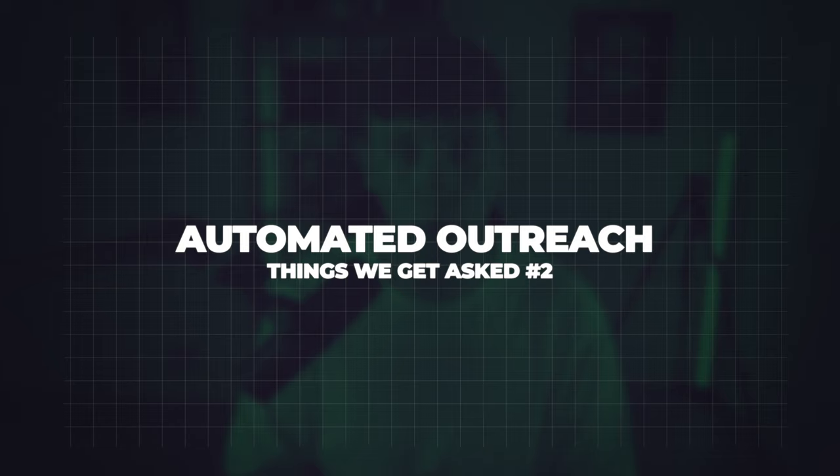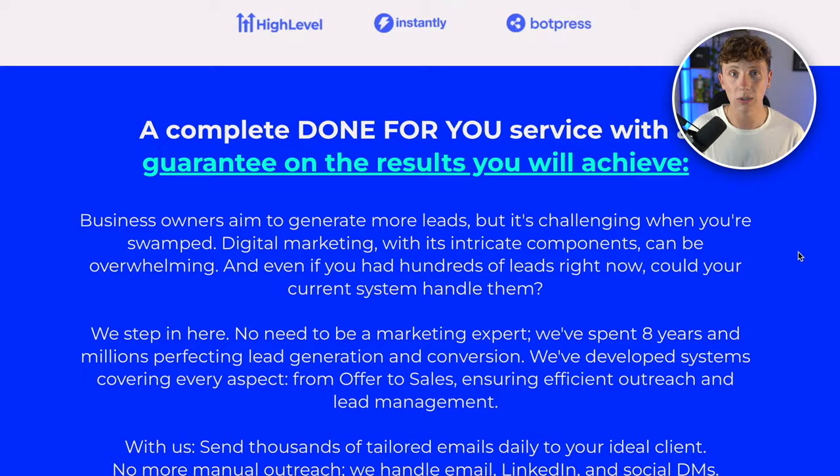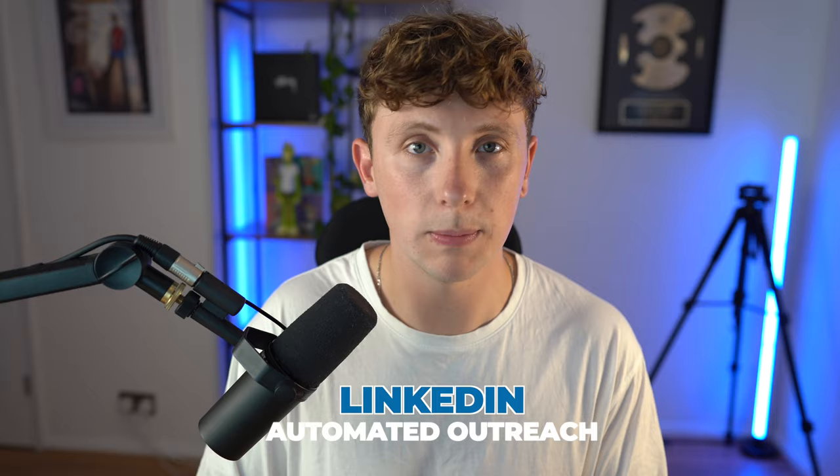Number two on the list: automated outreach. Automated outreach is the lifeblood of your business as an agency owner, and it's also the lifeblood for B2B businesses. We work with a lot of accountants, lawyers, and consultants building their AI outreach systems. We build AI outreach models using Instantly to send out emails every single day. We scrape leads using Instantly and Apollo. We also help with LinkedIn automated outreach — actually marketing for these companies using smart AI outreach tools, packaging them up for clients.